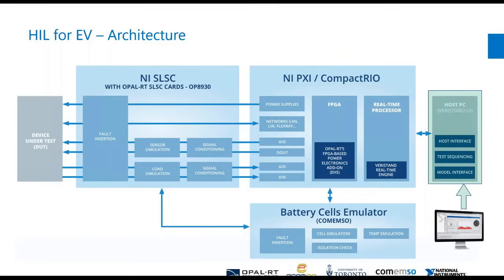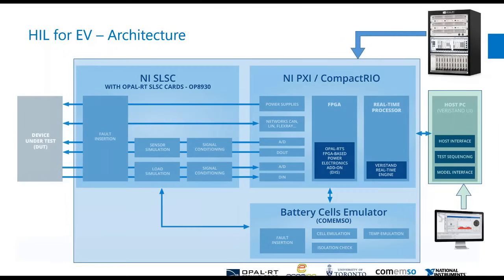That will then communicate with the three blue blocks. Starting with your NI PXI or Compact RIO, so the NI hardware here that can involve real-time processing, the FPGA, communications, et cetera — the list is endless.